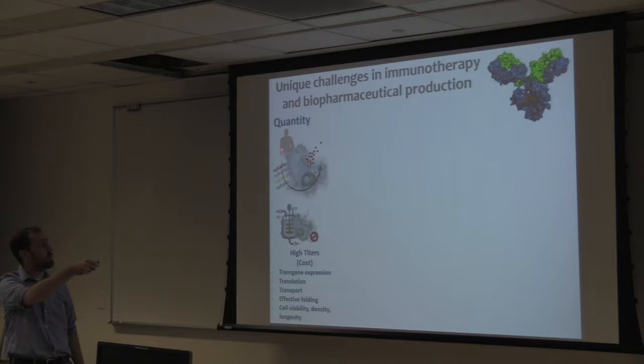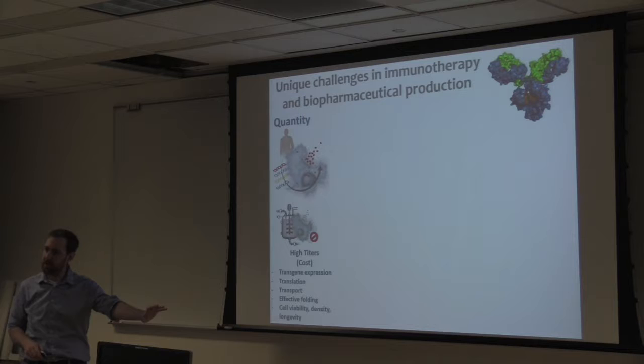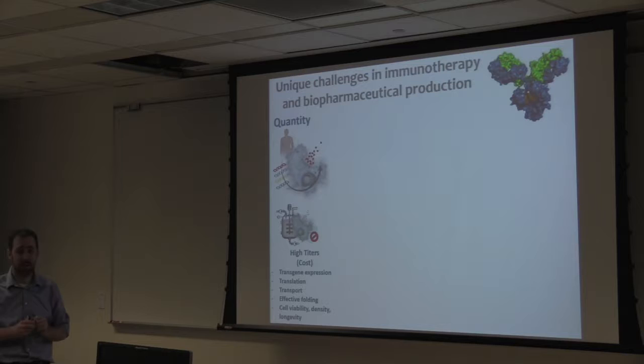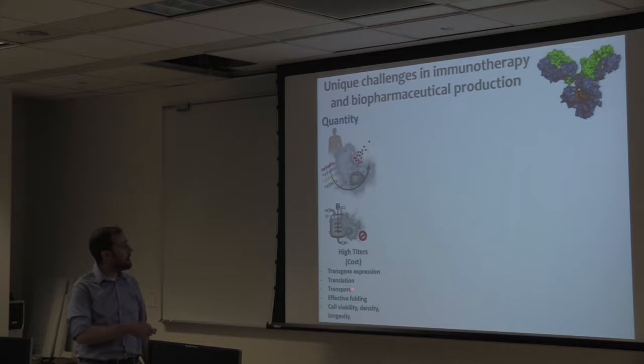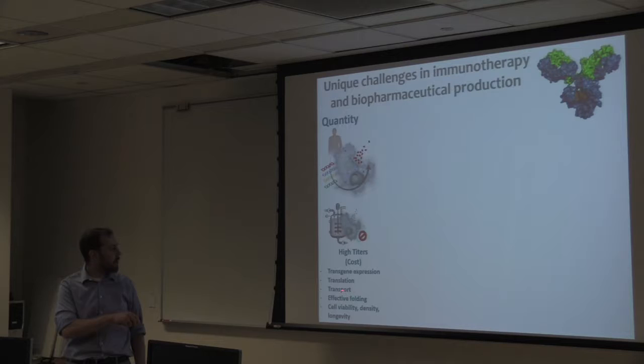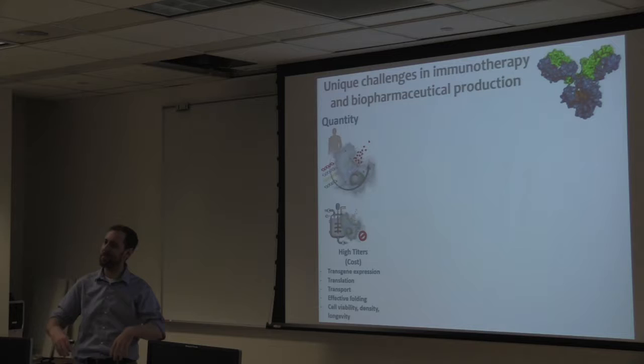In the past, they would mutagenize a lot of cells and pick clones producing large amounts, or couple the transgene to one that could be forced to high expression using drug treatment. The main challenges were: how do you get the transgene to express more efficiently, translate efficiently, be transported out of the cell, get folded and post-translationally modified correctly in the ER and Golgi, and how do you get the cells to grow to higher densities — because more cells means more protein? These are major challenges people have been trying to solve for years.